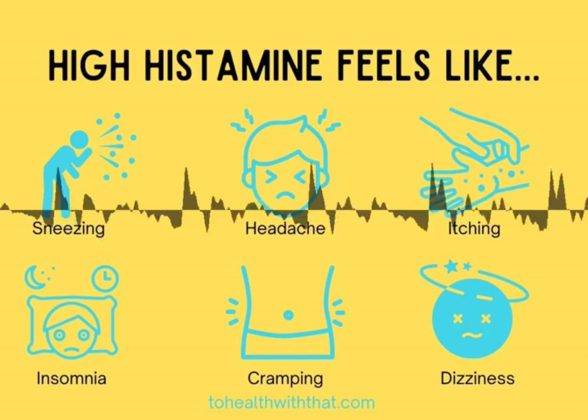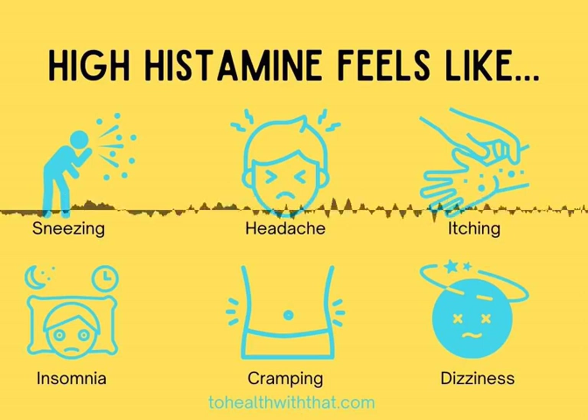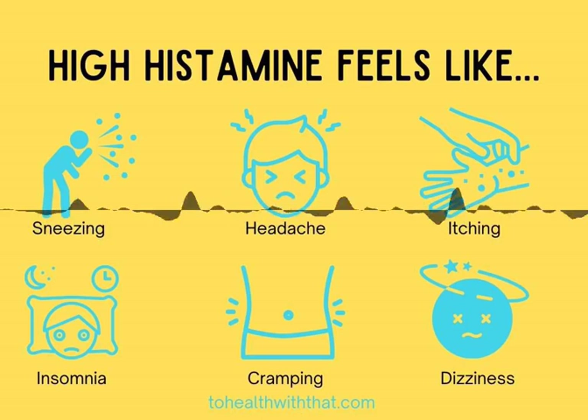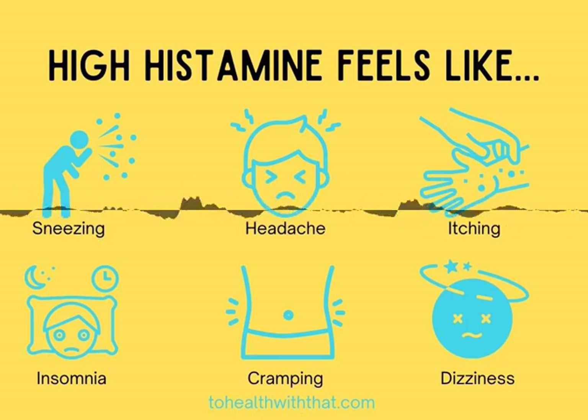This week, let's talk about high histamine, gene SNPs, and MTHFR. Histamine and MTHFR are bound together for so many reasons. One is because, just like MTHFR, histamine has its fingers in so much more than just allergies.